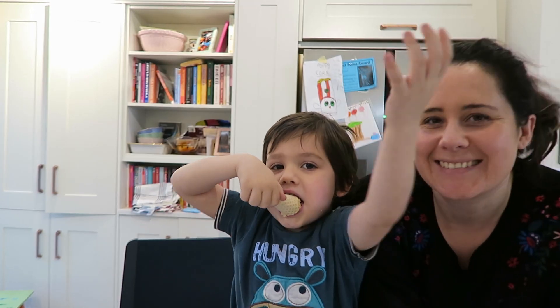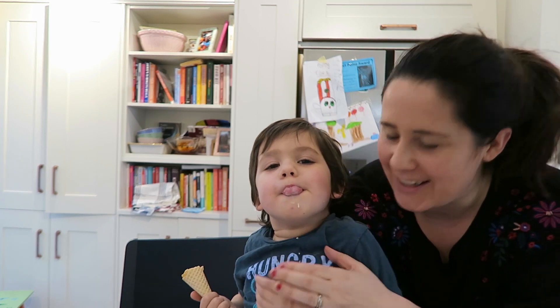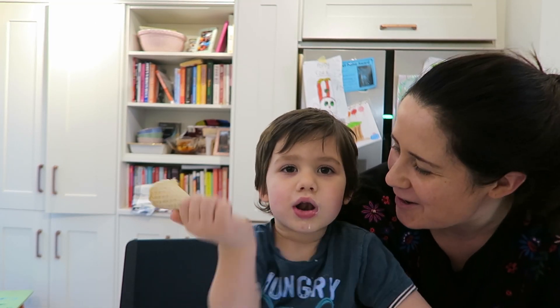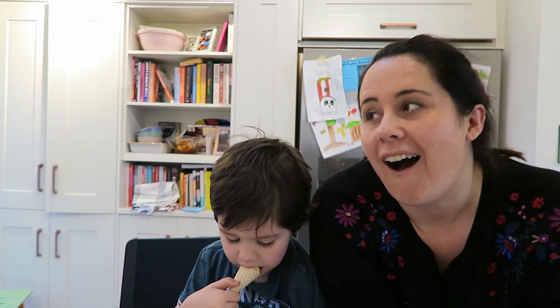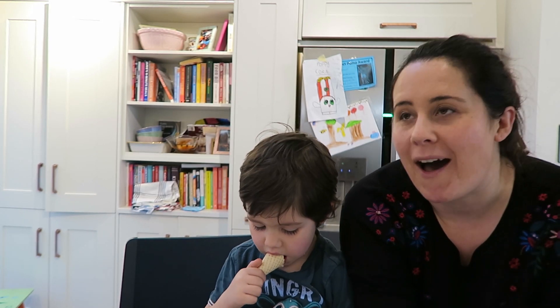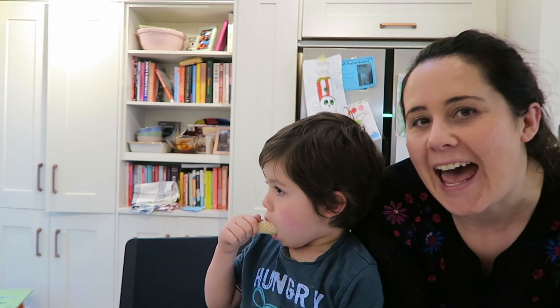Hi guys! I'm here with Finn — he's eating an ice cream and really enjoying it. I have some really exciting news I want to share with you today. For the past seven months I have been working on an app which has just released.